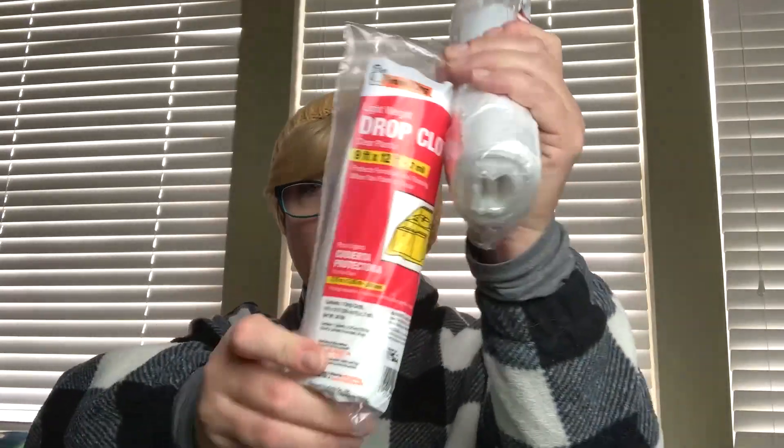I got some drop cloths — my son's going to be painting his room, so I went ahead and got some of those. I got a package of black beans and a package of white northern beans, two cans of Manwich — these are the 15-ounce cans, so they're not small. No shrinkflation going on here yet. And then I got another two cans of pork and beans, and this is the big size.